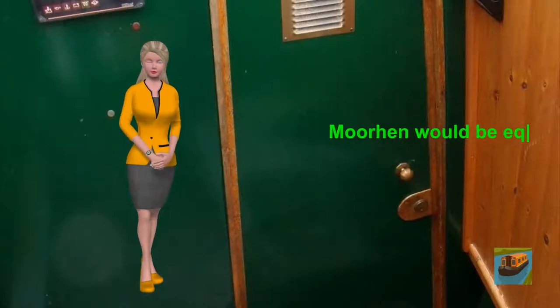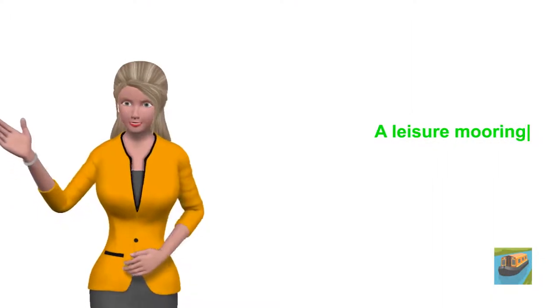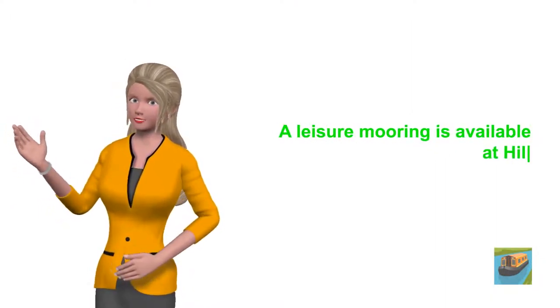Mohen would be equally suitable as a leisure boat or as a liveaboard boat. A leisure mooring is available at Hilperton Marina by separate negotiation.